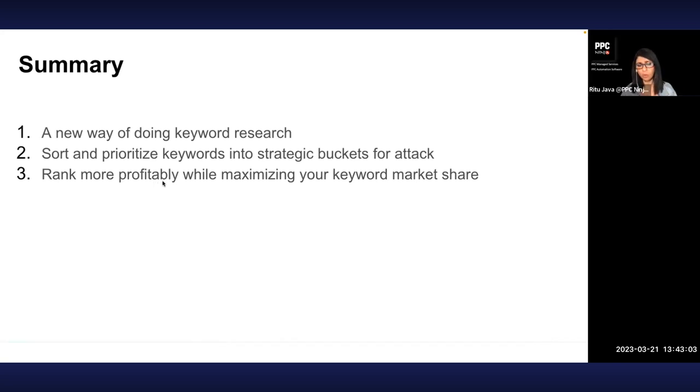So that's our summary — it's a new way of doing keyword research, taking the best of what we've seen so far. We're sorting and prioritizing keywords into strategic buckets for attack. It's a gentler, more profitable way of ranking while maximizing your keyword market share.